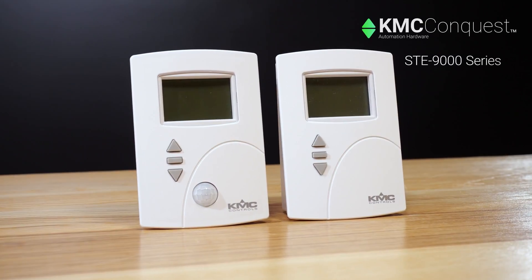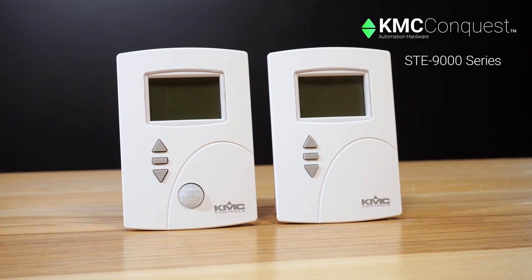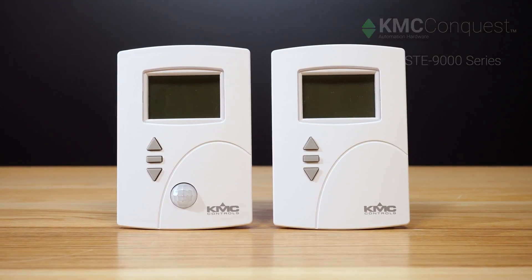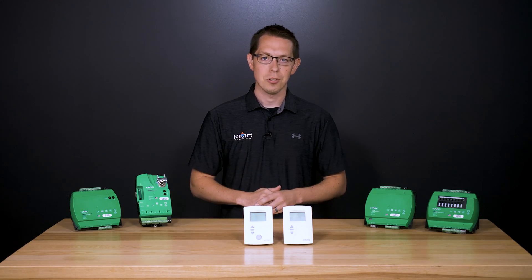In this video we are going to give an overview of our wall-mounted digital space temperature sensors designed for use with the KMC Conquest controllers — the STE 9000 series net sensors.